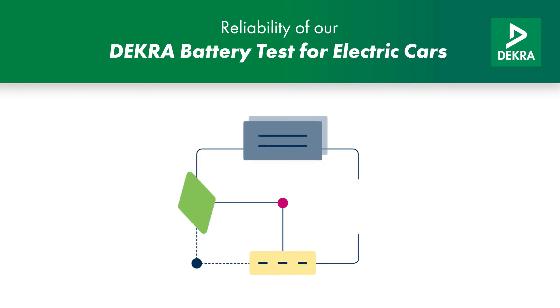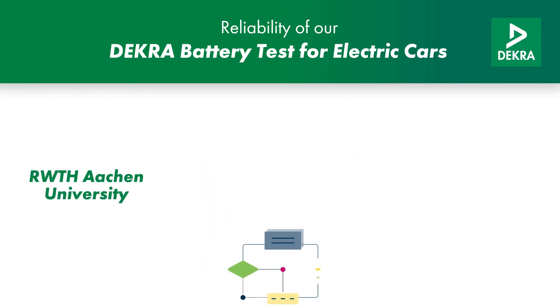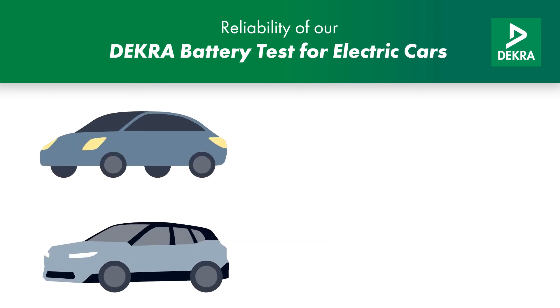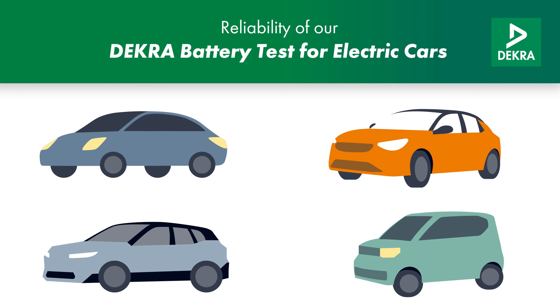How reliable is the electric car battery test? The battery test, with its patented algorithm, has been validated by the prestigious RWTH Aachen University. So far, a large range of vehicle models can be tested, and we are continuously working to expand our database to include even more.